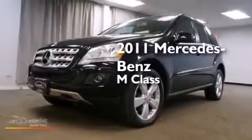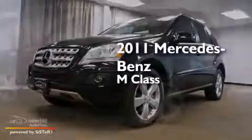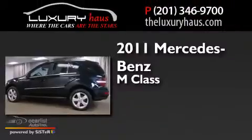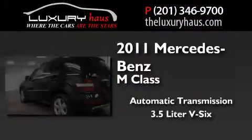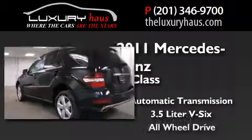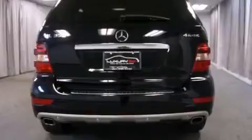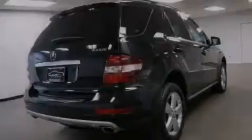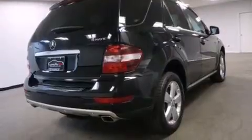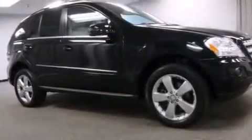This is a 2011 Mercedes-Benz M-Class. This crossover has an automatic transmission, a 3.5-liter V6 and all-wheel drive. Its top features include a sunroof, a double wishbone independent front suspension, skid plates, hill start assist and a tire pressure monitoring system.